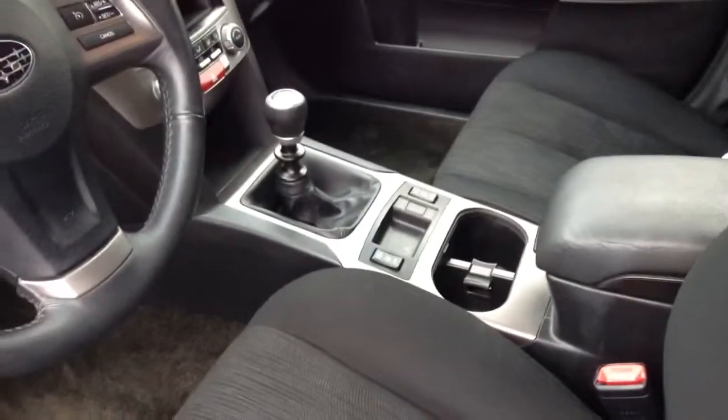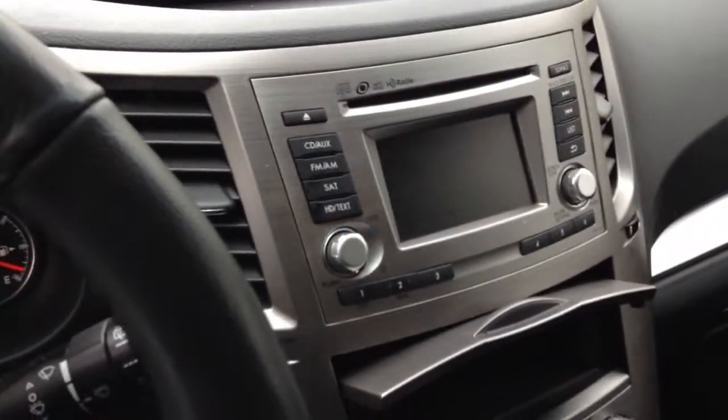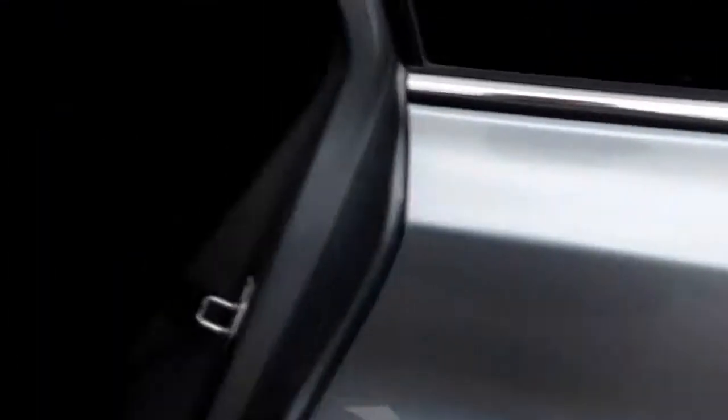You can see the heated seat buttons right there. Again, the odometer reads just over 40,000 miles. You've got the multiple faceted display here as well as a nice big touchscreen. Very clean interior on this car — I'll just take you around it quickly so you can see.